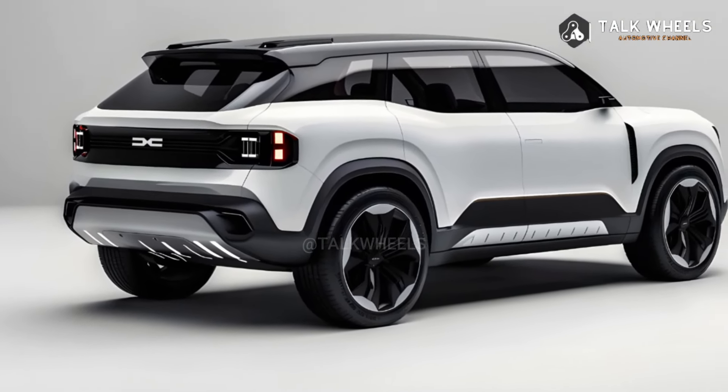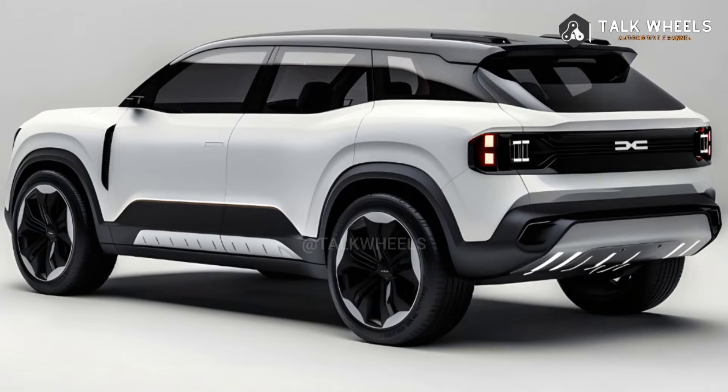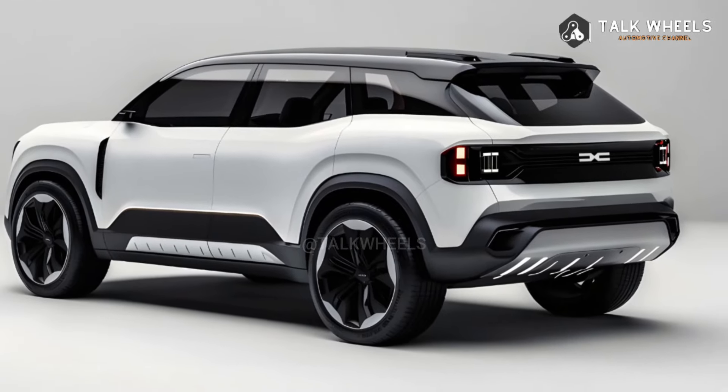Prices for the 2025 Daisha Zen should start around $20,000, making it one of the least expensive SUVs in its class. Still, it has technologies and features that are usually only found in much more expensive cars.